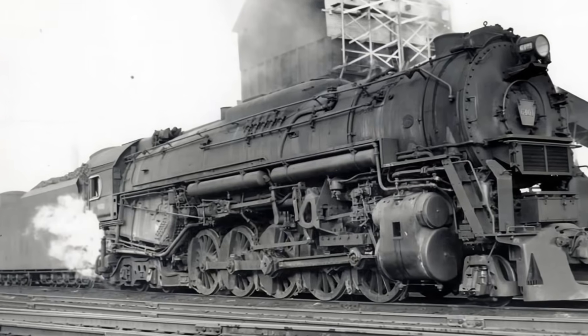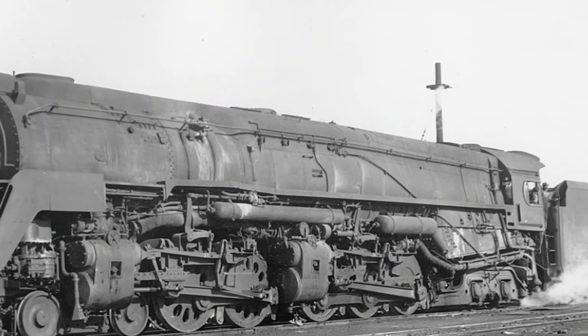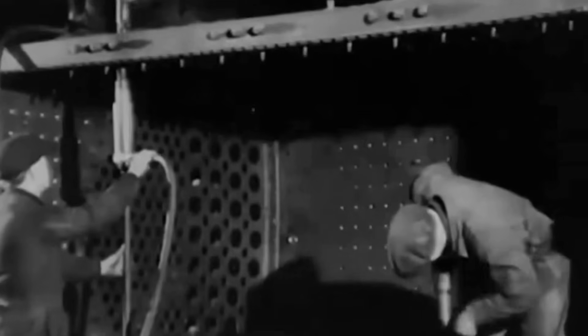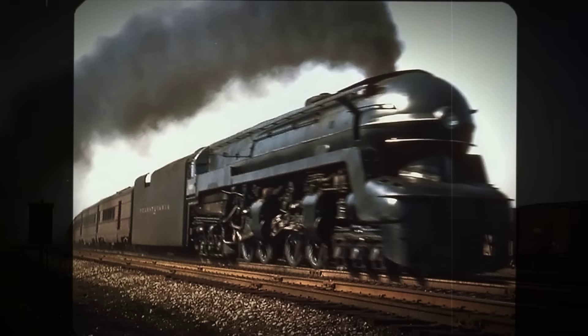Four separate sets of Walschaerts valve gear—one for each cylinder—coordinated the movement of pistons and rods. The boiler, a giant pressure vessel spanning nearly the entire length of the frame, fed both engines at full pressure. At the rear, a Worthington feedwater heater and a mechanical stoker kept the firebox supplied, ensuring the Q2 could maintain its record-breaking output mile after mile.